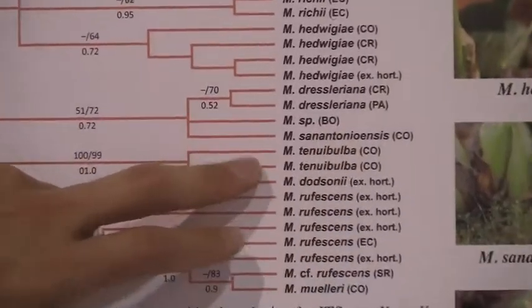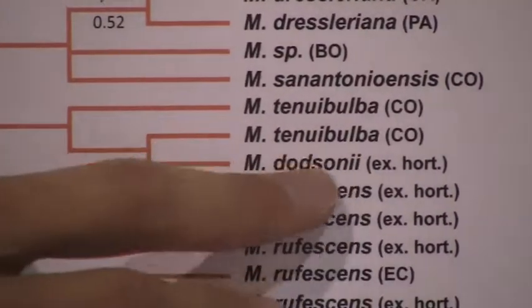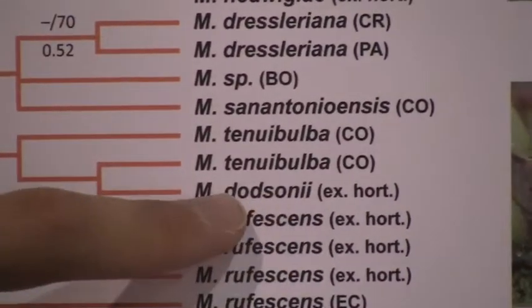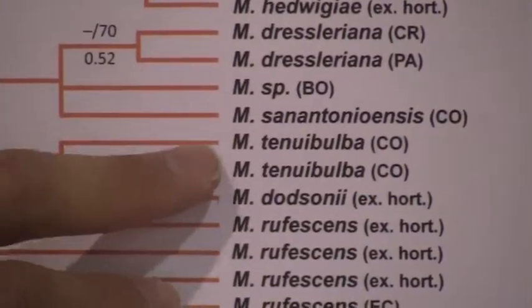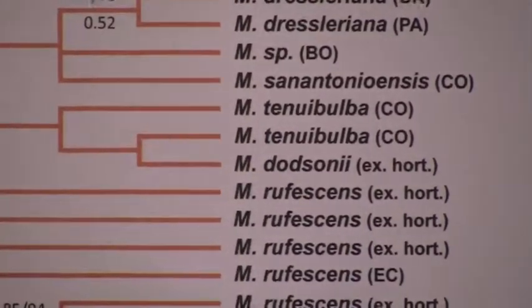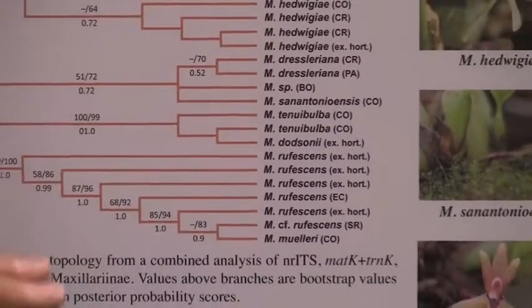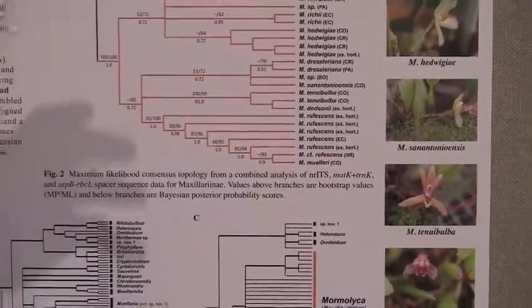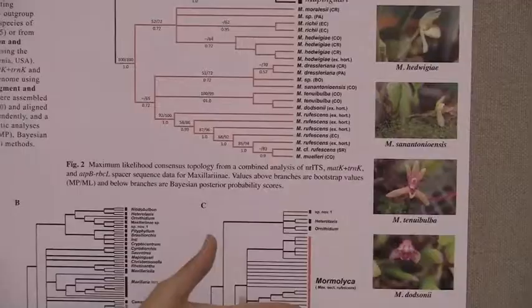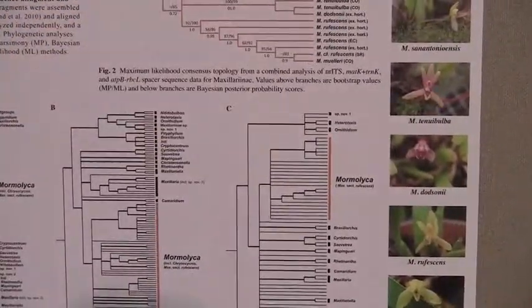For example, here in this group, there are two species of Tenwy Bulba and they are grouped. But there's another species named Dotsoni — Mormolica Dotsoni — that is being grouped within this other species. So I'm going to look more in depth at the taxonomy of this group and try to find, other than flower characters, vegetative characters or anatomical characters that can help me group the species.